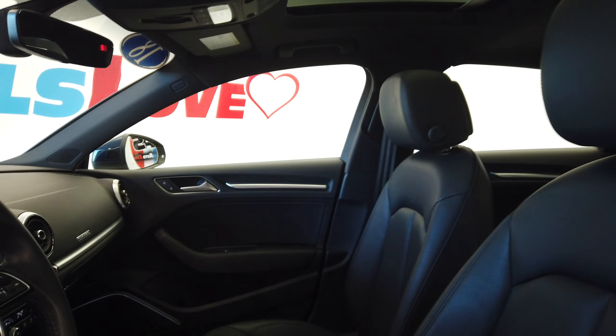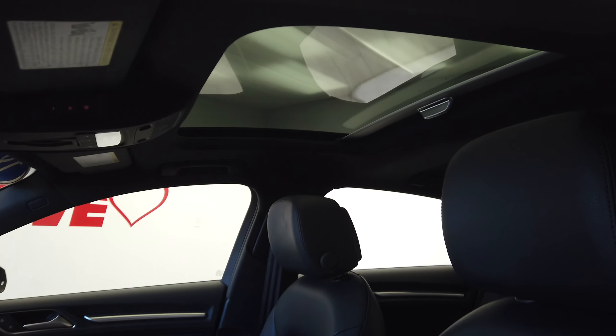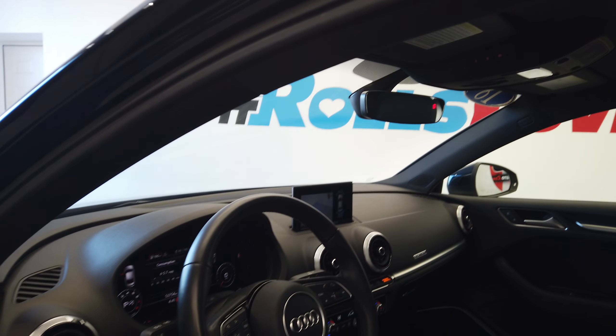We have power heated mirrors and Bang and Olufsen sound system. There are S door sills, black leather interior, and a big power sunroof.